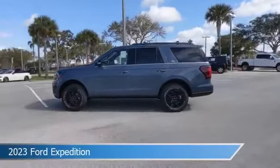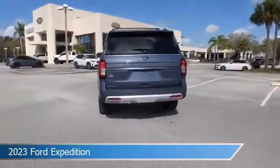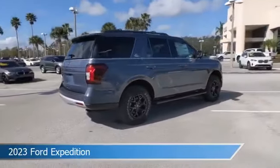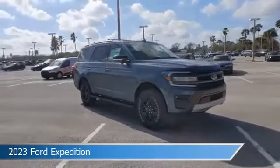Take a look at this 2023 Ford Expedition. Equipped with an automatic transmission in infinite blue metallic tinted clear coat, this car comes with some great features including adaptive cruise control, blind spot monitor, adjustable pedals, alloy wheels and more. Come in and check it out today.